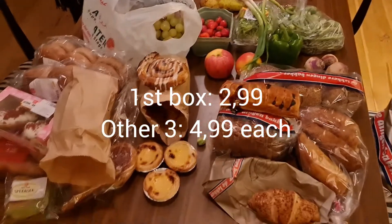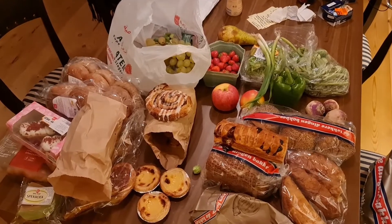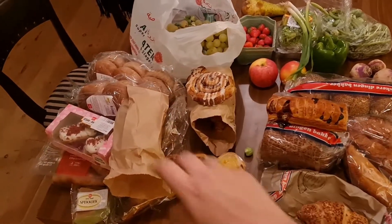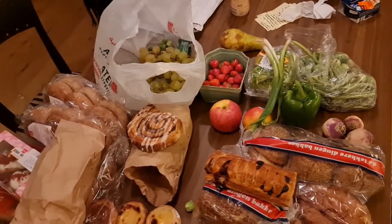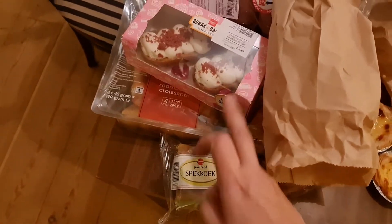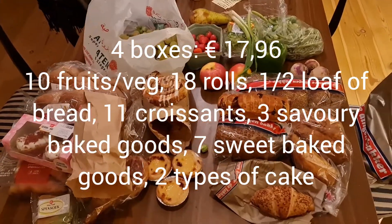So this is my haul for today — a lot of good food and quite a good variety as well. Some luxury items, staples like bread and rolls, fruit and veg, and the best luxury of all: the pandan spekuk cake and the raspberry cheesecake. Good haul — I'm happy!